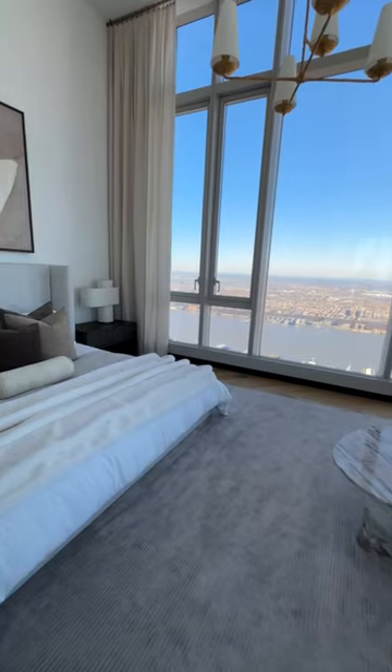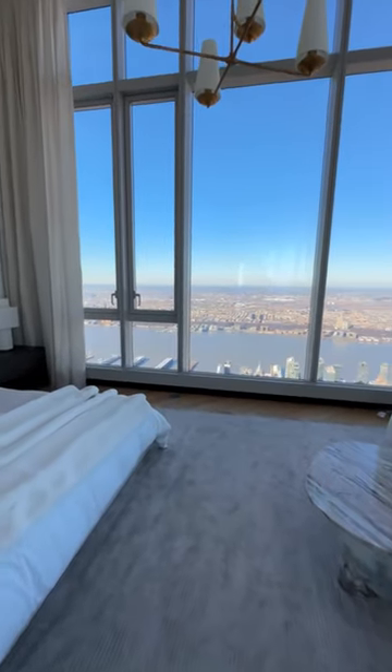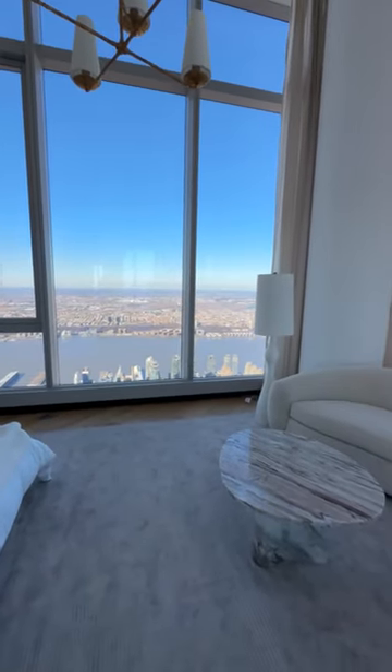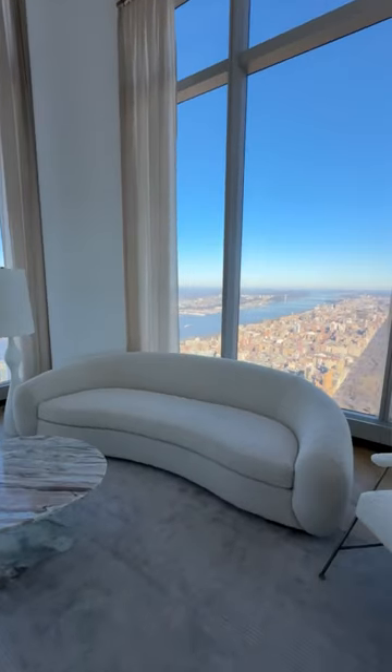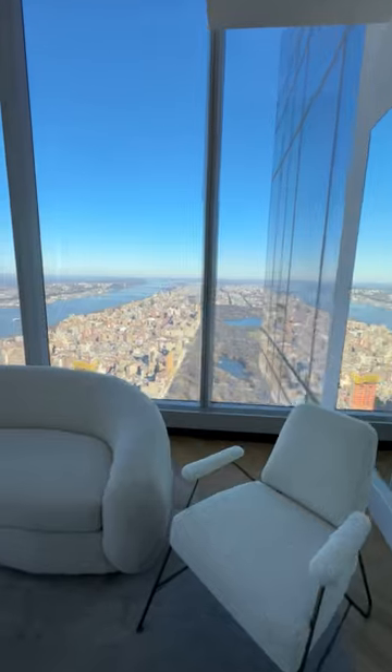This is set up as the primary bedroom, but may be better served as a library, because I'll show you the other room that is a library, which may be better suited as a bedroom. But that's an easy decorative change.